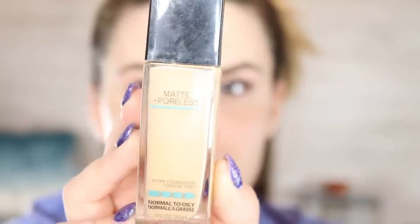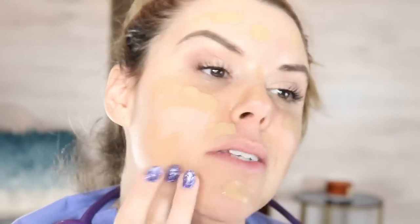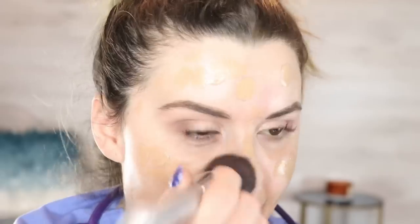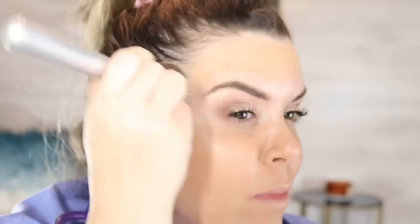For our face, we're going in with Maybelline Fit Me Matte and Poreless. You can literally get this stuff at Walmart, CVS, or Walgreens for like five or six bucks. You can wear your expensive stuff to work — however, I would not. If you want to spend 60 bucks on a foundation when you can spend six dollars, just know you're going to be sweating it off anyway. I'm taking an It Cosmetics buffer brush and just smearing that all over my face to cover up any imperfections. Just because patients might be sick and tired doesn't mean you have to look sick and tired.